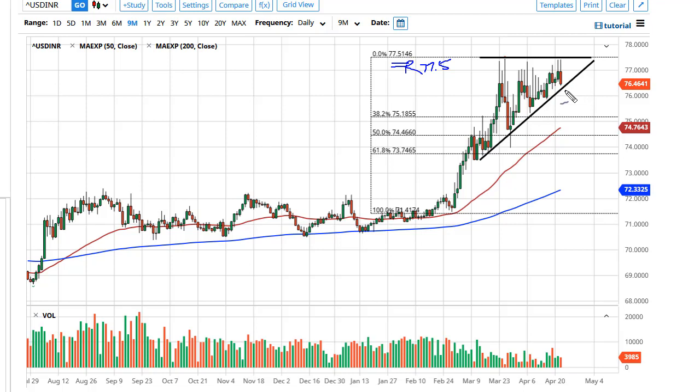We are testing this uptrend line. I think at this point the line either holds, and if it doesn't, that's fine — we reset at 75 rupee where the dollar picks up.